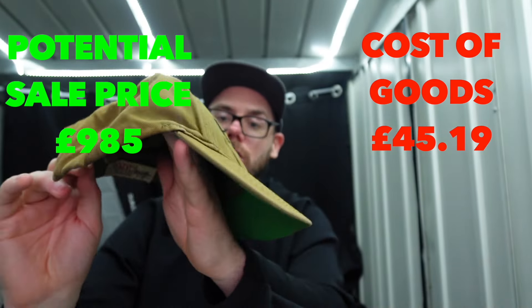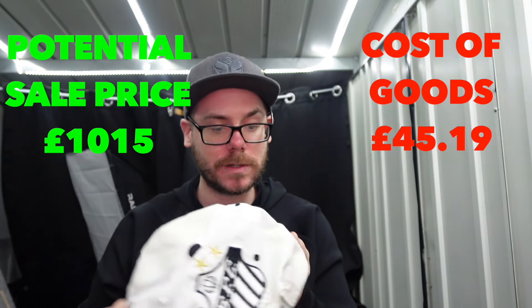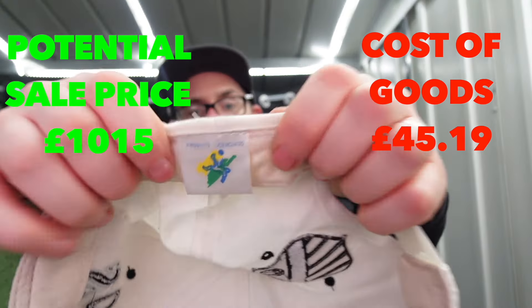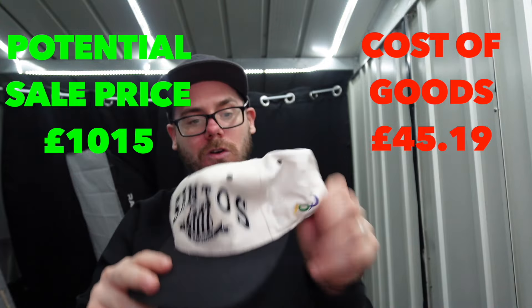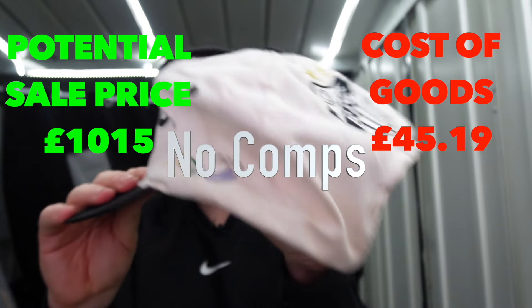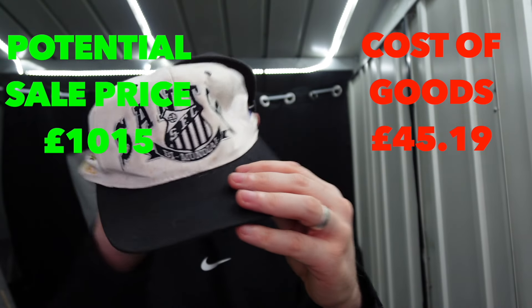This is Santos. I believe this is football - and looking at the badge on the back, I believe it is Santos, where Neymar came from. A Brazilian tag in there by the looks of it. Just a cool little Santos cap - for football collectors or Neymar fans, potentially.